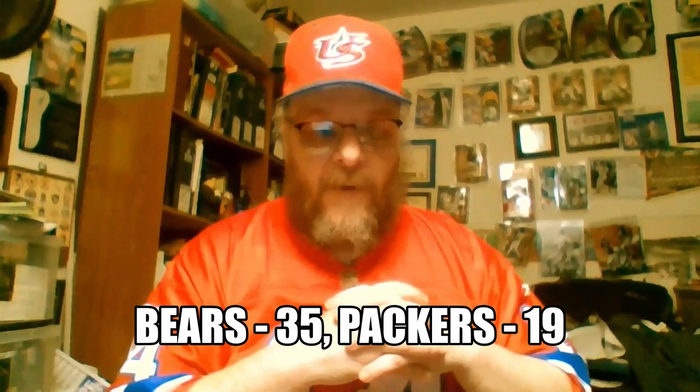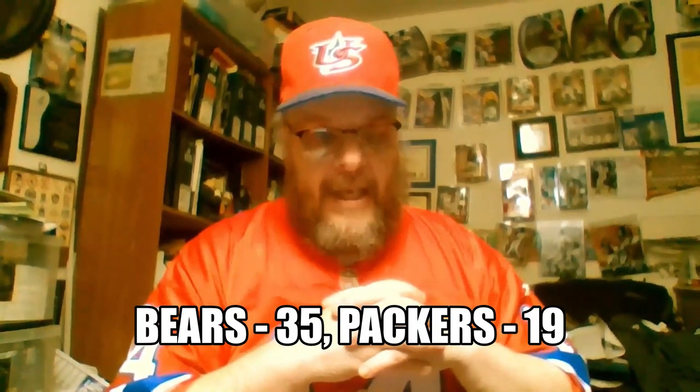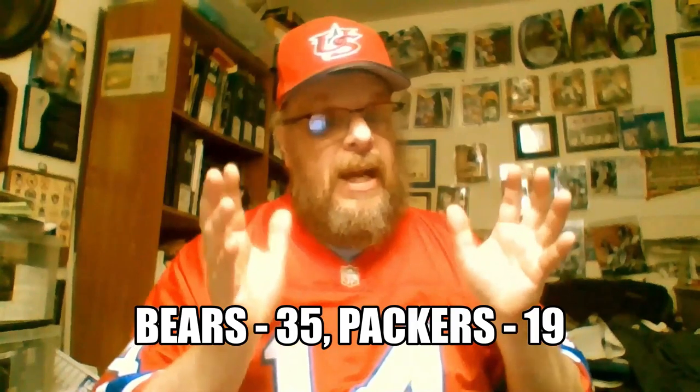Chicago vs. Green Bay — Chicago with a big win, 35-19 over the Green Bay Packers, knocking them further down behind Detroit. The Chicago defense was stifling against the Packers.